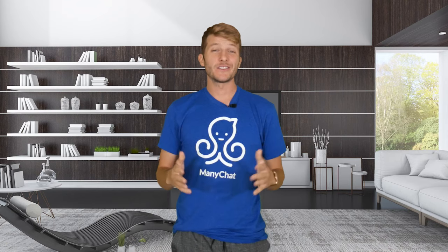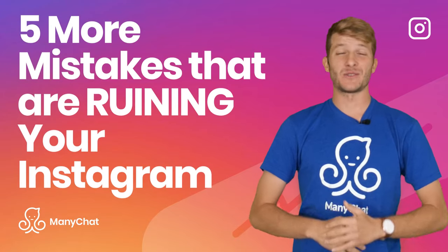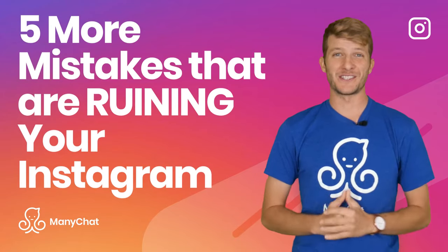You're back for more Instagram tips, eh? Well, you're in the right spot. Get ready for 5 more Instagram mistakes that you can't afford to make in 2022. I'm David from Minichat, and let's get right into it.